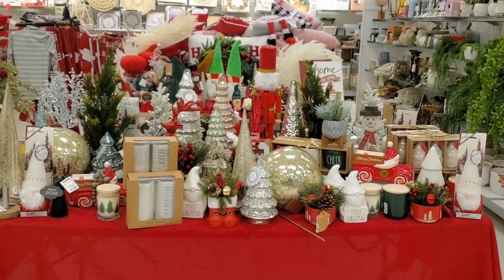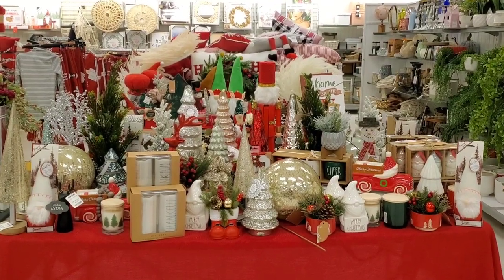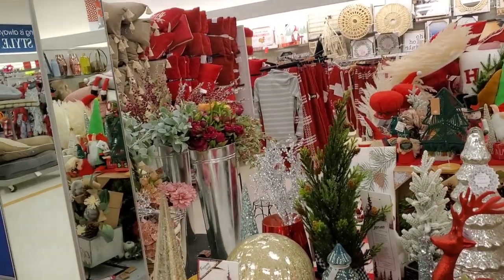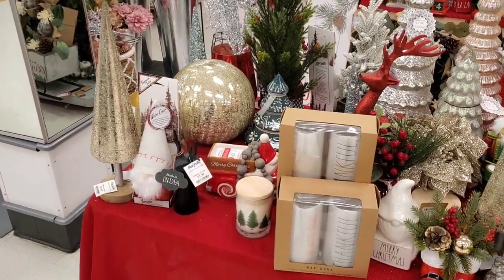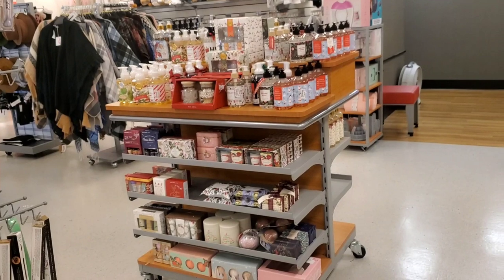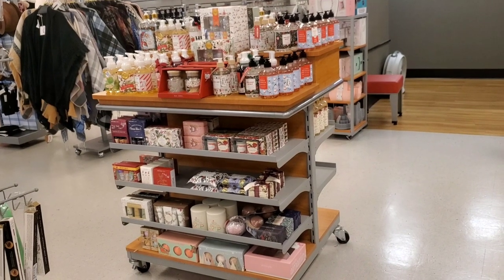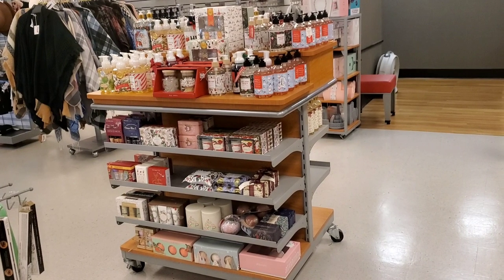Hey guys, welcome back to my channel! Thank you so much for watching. For today's video, I wanted to share all my new holiday gift set finds here at TJ Maxx and Marshalls. They already have tons of Christmas stuff — I cannot believe it. I found a bunch of cute, very affordable items with gorgeous packaging. I hope you enjoy this video! If you do, please don't forget to subscribe and give this video a thumbs up.